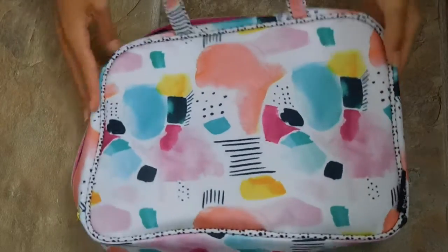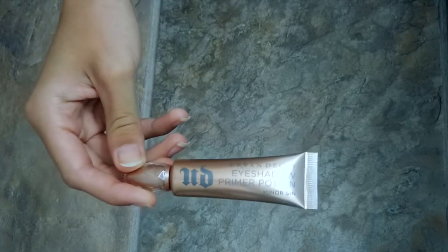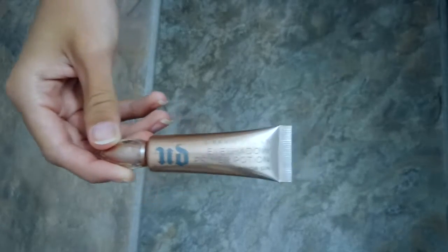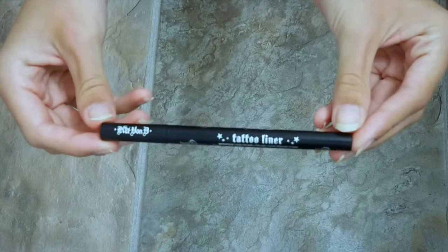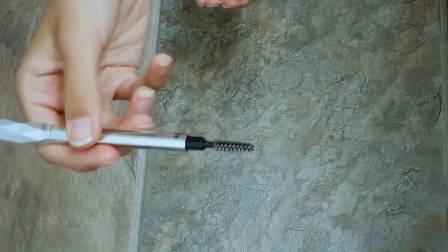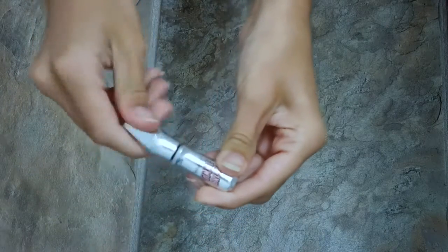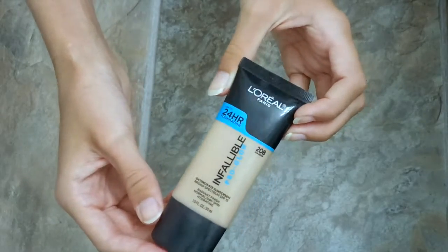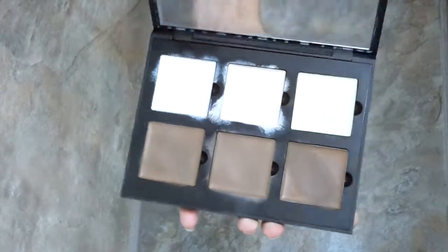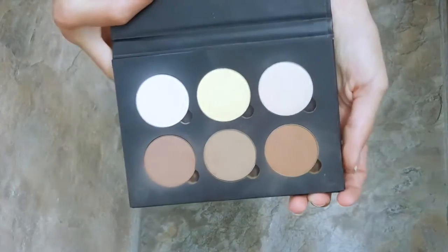The makeup bag itself is from TJ Maxx, got it for about $10. First I'm taking the Urban Decay Eyeshadow Primer Potion in Minor Sin, the Anastasia Modern Renaissance palette for eyeshadows, the Kat Von D Tattoo Liner in Trooper, the Goof Proof brow pencil by Benefit with a spoolie on one end, the Gimme Brow by Benefit, the Benefit Roller Lash Mascara, a little Tarte primer, the L'Oreal Infallible Pro Glow, the Anastasia Cream Contour Kit.